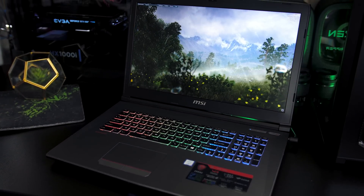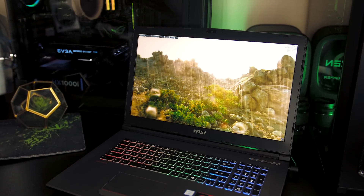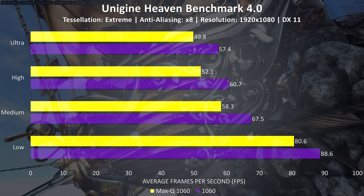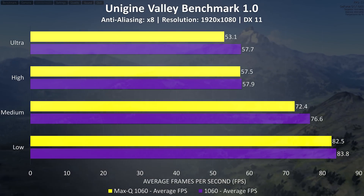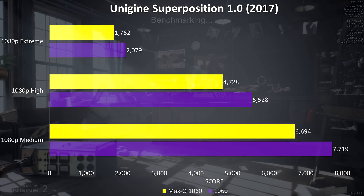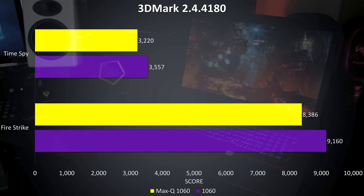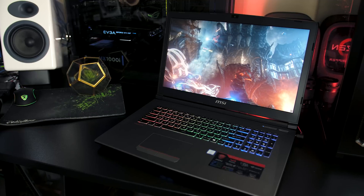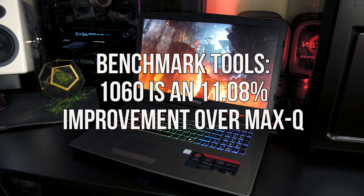Now onto the benchmarking tools. Note that these results are less practical compared to real-world gaming tests, as synthetic tests tend to scale better with better hardware. In the Heaven benchmark the difference between the two cards is fairly similar at all setting levels, whereas in the Valley benchmark the differences are much closer together regardless of setting level. I've also tested the latest Superposition benchmark from Unigine at different 1080p levels, and Firestrike and Time Spy from 3DMark. In both 3DMark tests there's approximately a 10% performance improvement, and the regular 1060 came out ahead in all benchmark tools, performing 11% better on average.